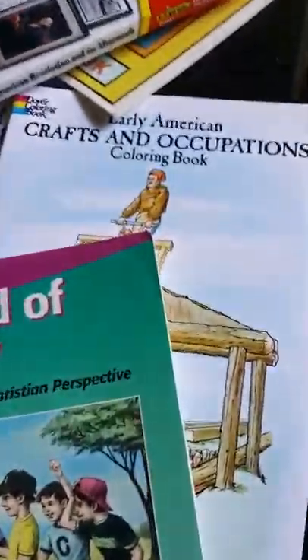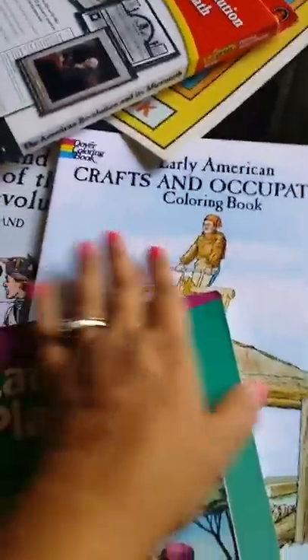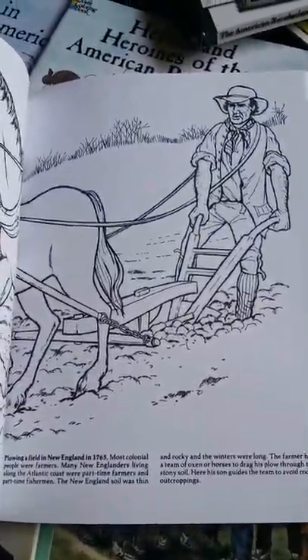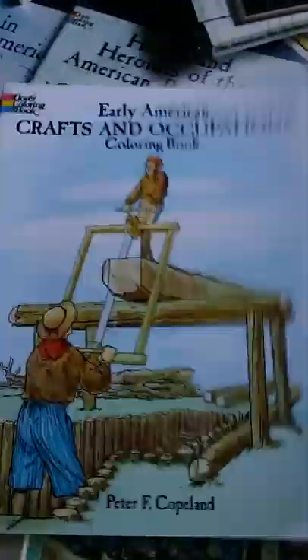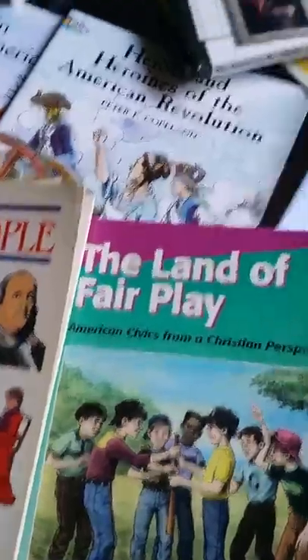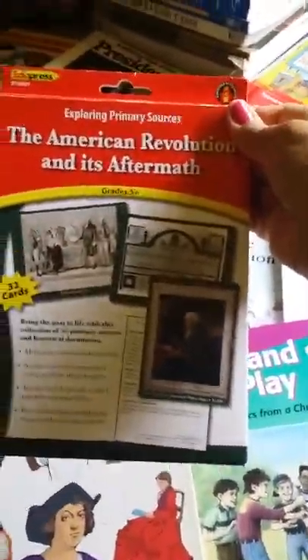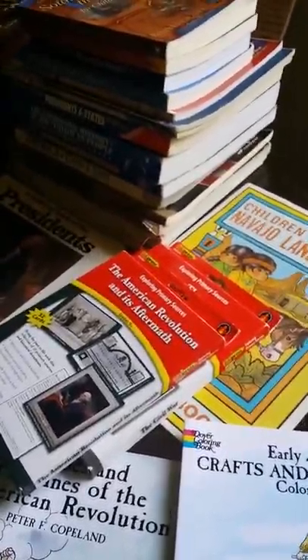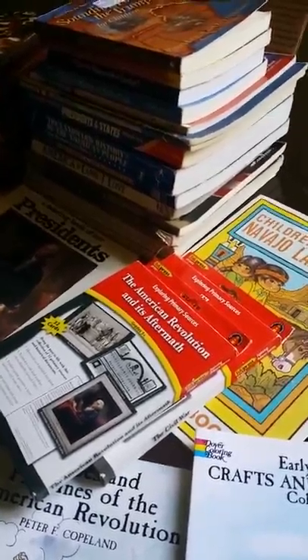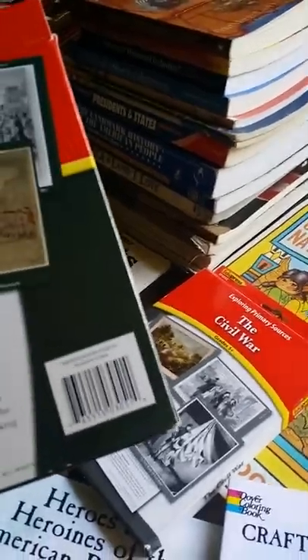The only things I really bought new on this table are these coloring books that I absolutely love because they have information, and kids can even use the text at the bottom for copywork. If you do a Charlotte Mason approach, your children can color it in and then copy it. I also have these cards I got from a teacher friend, which I really like — kids can look back on them and write an essay or summary about something like the Boston Massacre.